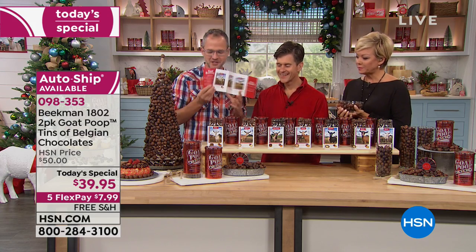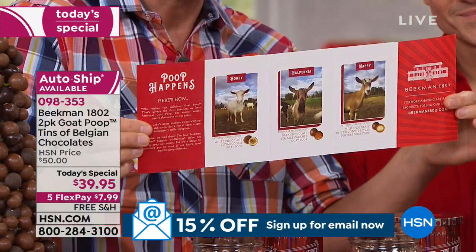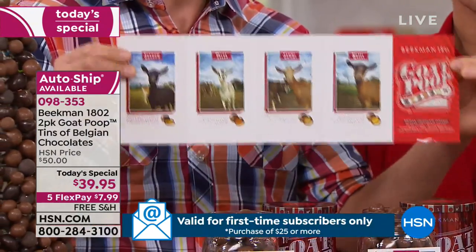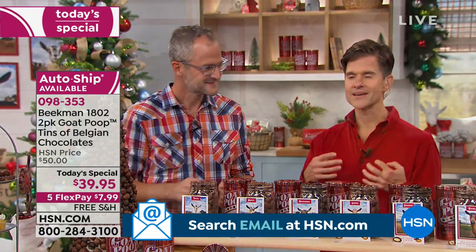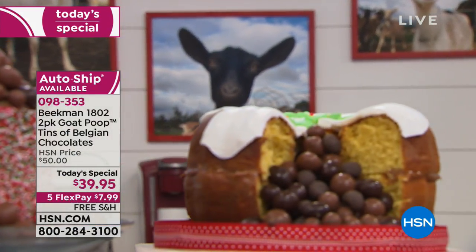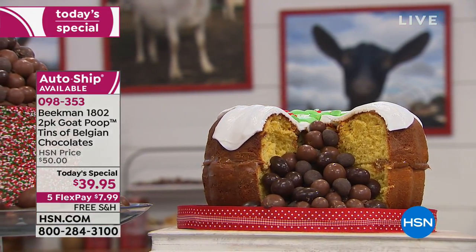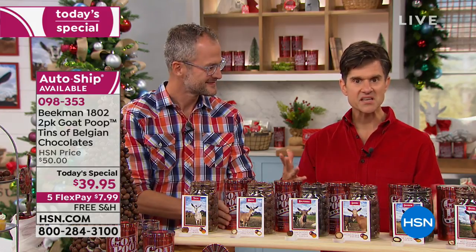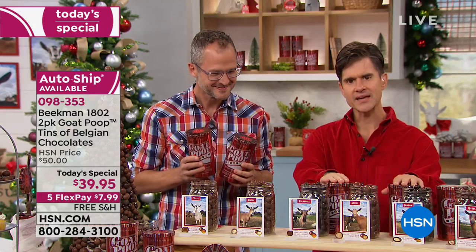When you reach into the tin — or share with your grandchild, neighbor, or anyone — and pick a poop out, you can look on the brochure included in the tin and it will tell you which goat made that poop. That's really the idea behind Goat Poop: we want to create something that is not only delicious, but puts a smile on your face and creates a memory. There's so much junk food in the world — we want to create something that people remember.